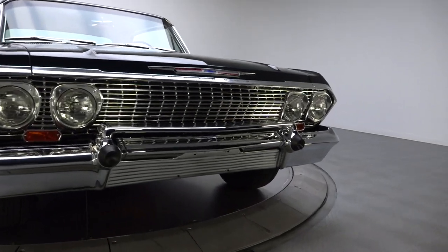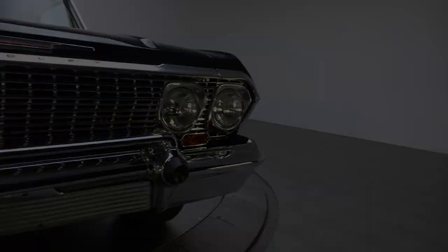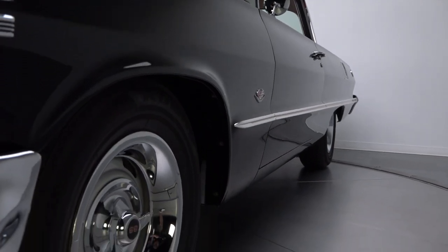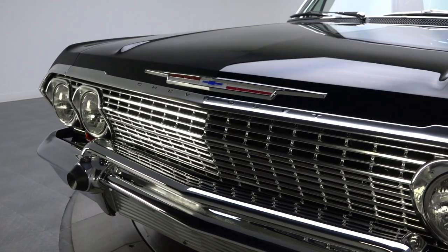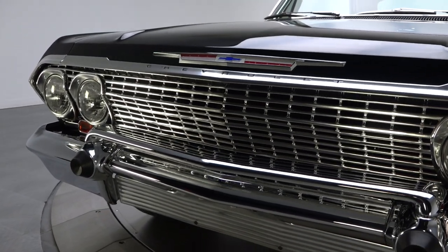Restored back in 2008, this impressive Chevy displays rich DuPont two-stage paint that simply glistens. Its present owner located the car in August of 2003 and promptly commissioned a ground-up rebuild that included a new frame, a new hood, and small patches to solid original sheet metal.